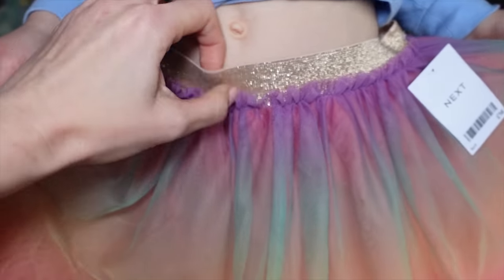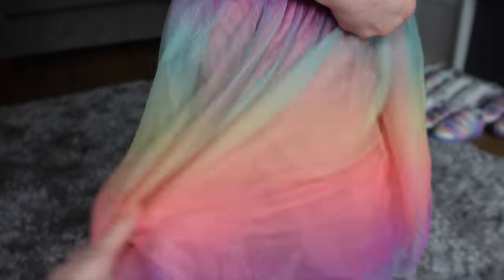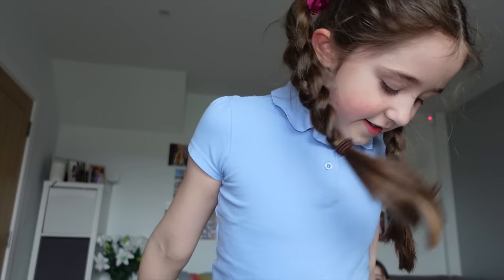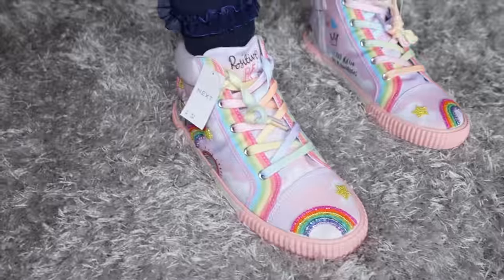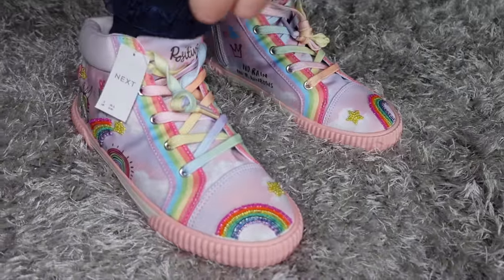Trying on the age 6 tulle skirt for Zara - it's too big. They didn't have age 5 in stock but a 4 might fit because this is massive. For Bella, the age 9 fits perfectly. The skirt is meant to be quite long - perhaps more with ankle socks rather than navy leggings. Bella notices that the rainbow shoes go really well with the tulle skirt: 'They're really rainbowy!'